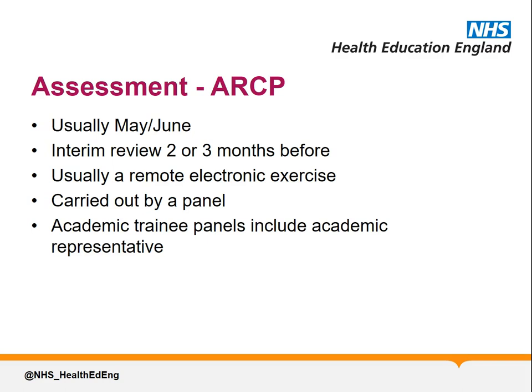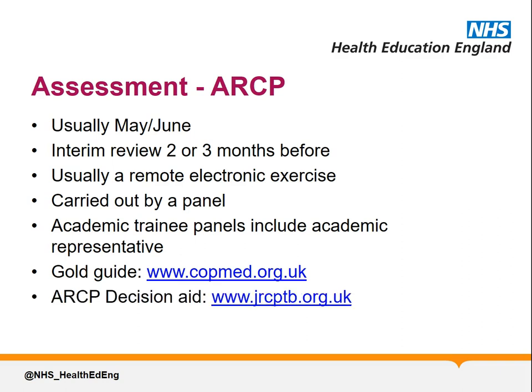For trainees on an academic programme, the panel should include at least one academic representative. If you're interested in the exact requirements of who may be there and the process followed, you can look at the Gold Guide, available from www.copmed.org.uk. The panel will assess your progress in achieving the required competencies at the appropriate level. The criteria for satisfactory progression are set out in the ARCP decision aid, available from www.jrcptb.org.uk.